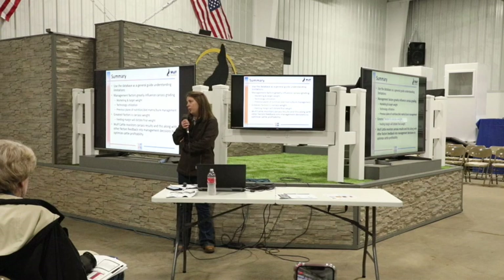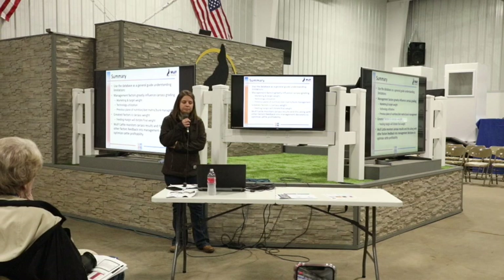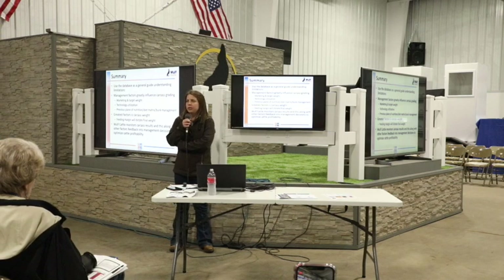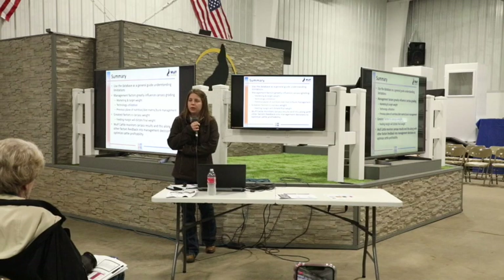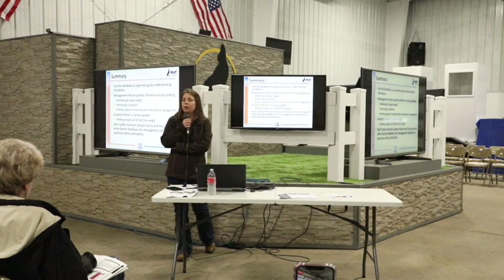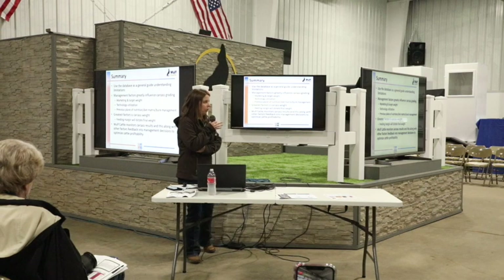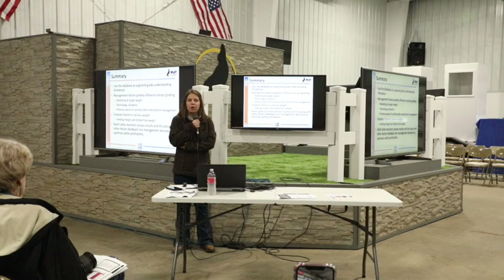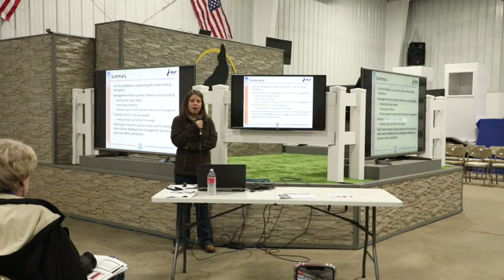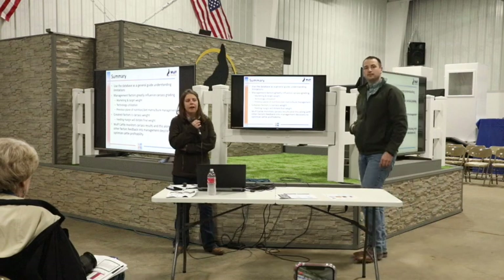Management factors — hopefully with the data demonstrated, you can see they can greatly affect carcass grading, especially how the cattle are being marketed and the target carcass weight. The feeding margin is going to be the indicator of what weight the cattle go to. If the market's going down, cattle are probably going to go out lighter and may not grade as well. But the feed yard is trying to optimize profitability and looking at carcass data monthly — if not more frequently — to figure out how to optimize profitability.